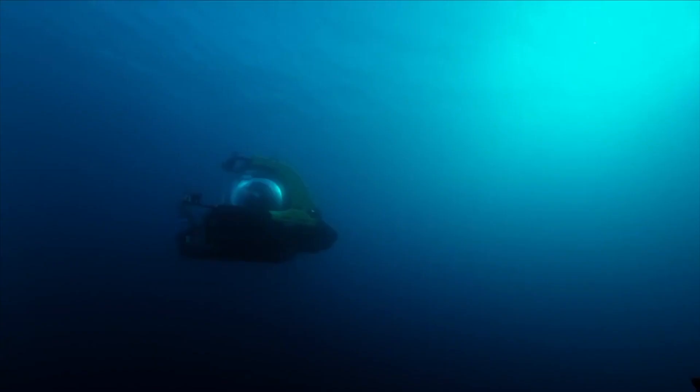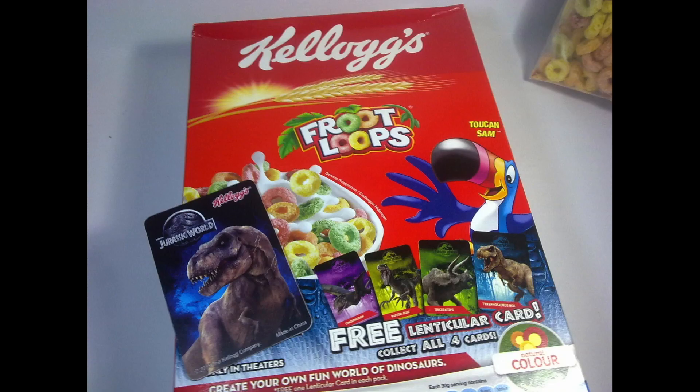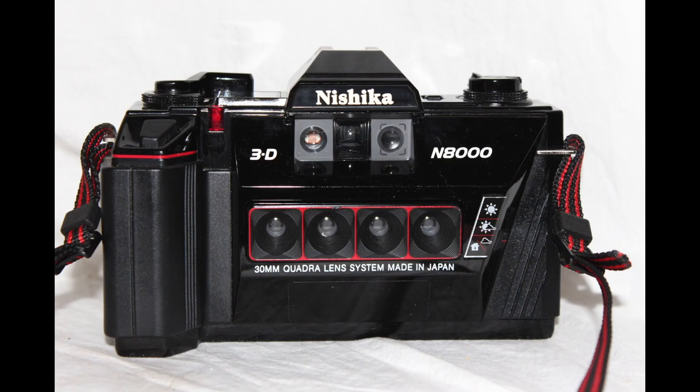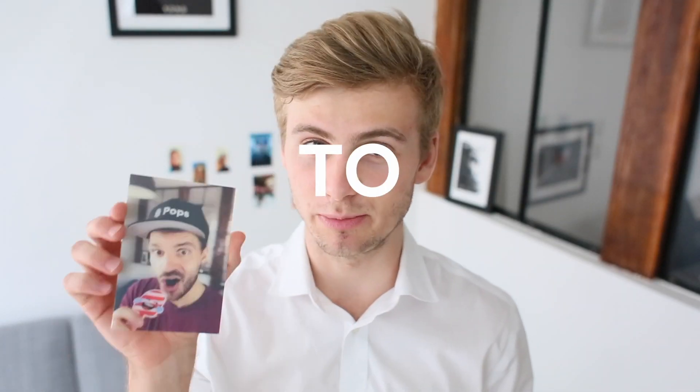3D is how we manage to see depth. Through generations, we've tried to master the effect of 3D — remember these? And then we took this technology and incorporated it in film and then TV. Well, now Pops has brought the 3D effect to paper.